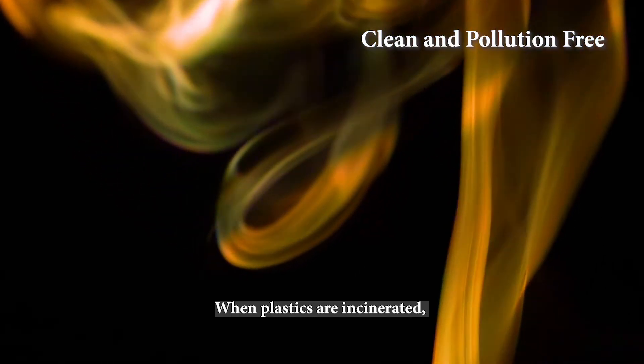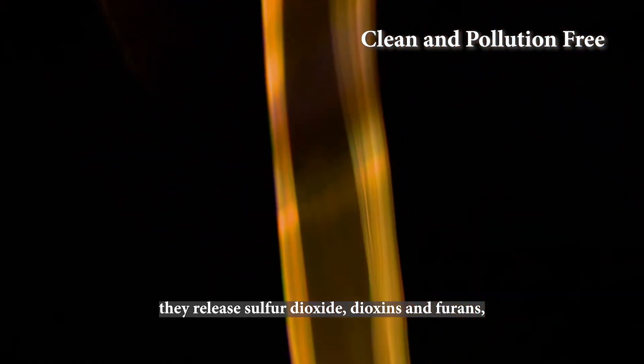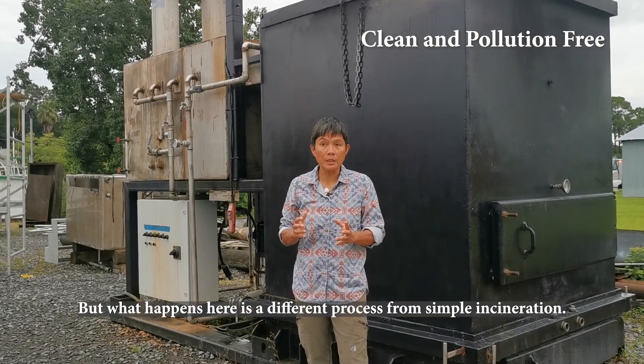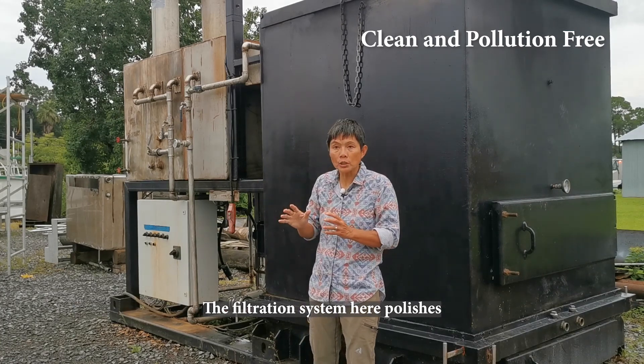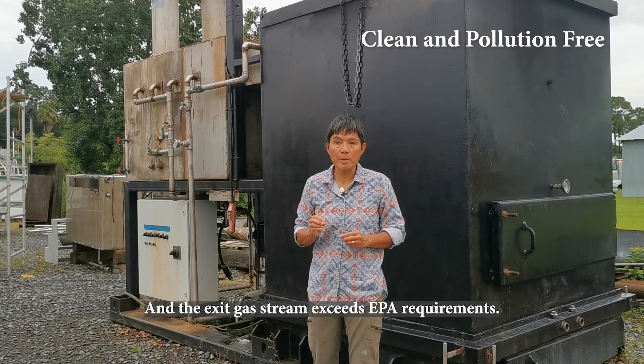When plastics are incinerated, they release sulfur dioxides, dioxins, and furans, all of which are potentially carcinogenic. But what happens here is a different process from simple incineration. The ions at a molecular level inhibit the formation of these toxic gases. The filtration system here polishes and removes the remaining air contaminants, and the exit gas stream exceeds EPA requirements.